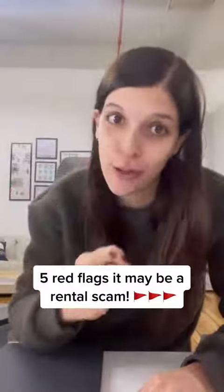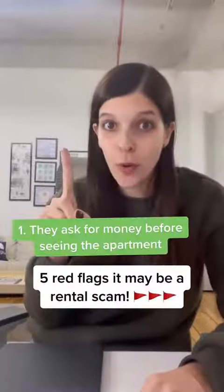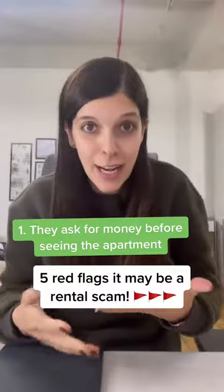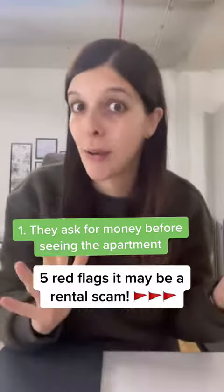Here are five red flags you should look out for when you're apartment hunting, especially in New York City. Number one: the owner or realtor asks for money before you even see the apartment. If they're asking for money to do a tour or a deposit before you've even seen the space, that's a big red flag.